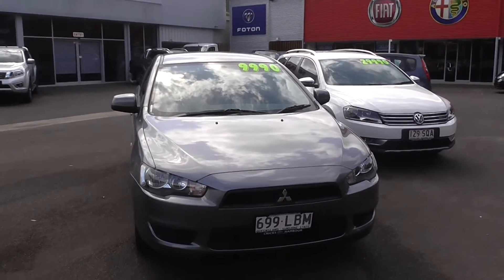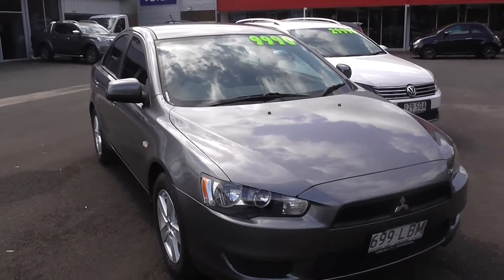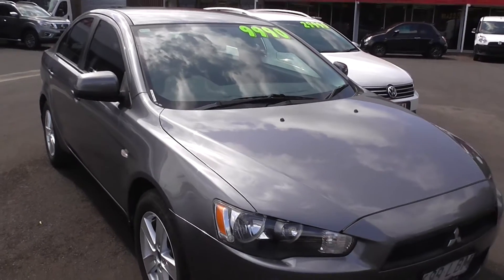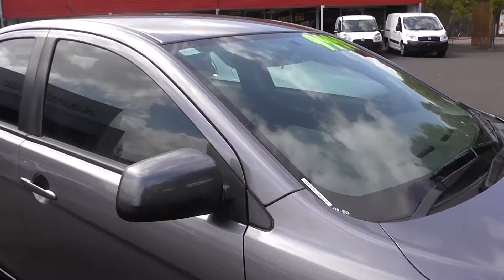Hello there all, welcome to Crick's Nambour. Today we've got ourselves a 2008 Mitsubishi Lancer — a great vehicle for the family, and also great for the first car buyer. Under $10,000, manual, 2008, and only done 80,000 kilometres.